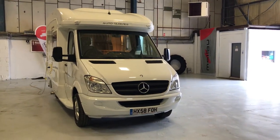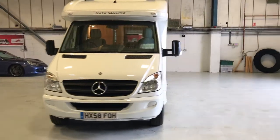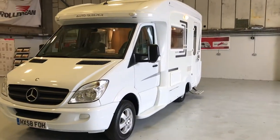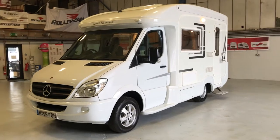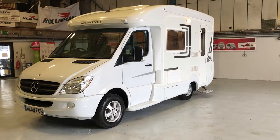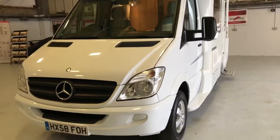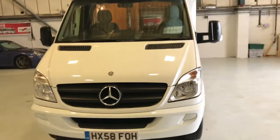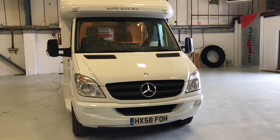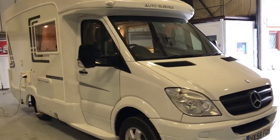Here we have an AutoSleeper Devon, based on the Mercedes Sprinter chassis. It's a compact motorhome at only 5.94 meters in length and fairly narrow at 2.26 meters. This is on the Mercedes Sprinter with the automatic gearbox. It's a late 2008 model, covered just 33,000 miles, and is priced at £33,995 on the road.